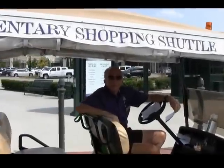Hi, welcome to the Village of Fairview. I'd like to take you on a 10-minute tour of the Village and some of the unique shops and experiences you have here at Fairview. Welcome aboard.